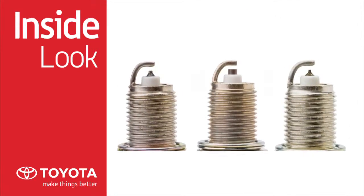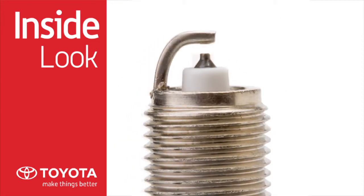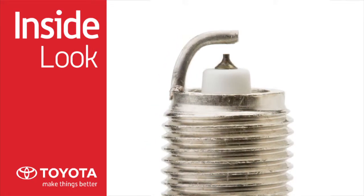There are three types of Toyota Genuine spark plugs: standard, platinum, and iridium long life.